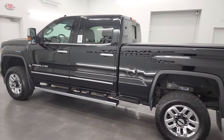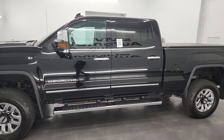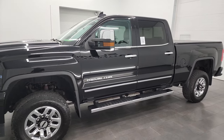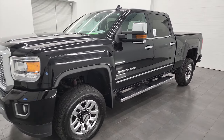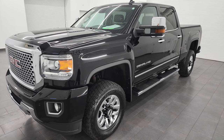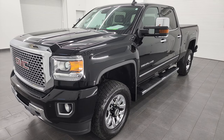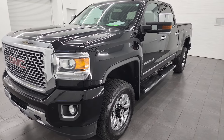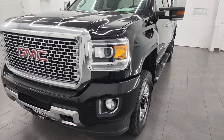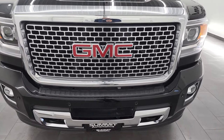This 2016 GMC Sierra 2500 has the 6.6 liter Duramax diesel engine — it's the LML engine, which puts out 397 horsepower. It's paired up with the Allison 6-speed transmission. This truck has been fully safetied and inspected by our service shop, has a fresh oil and filter change. All the fluids have been checked and topped off, and this truck is 100% ready to go.